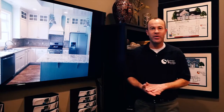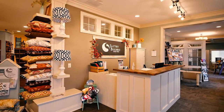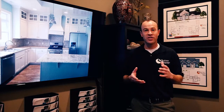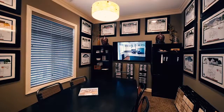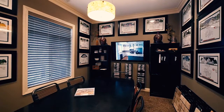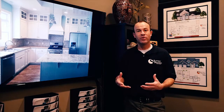Hi guys, my name is Troy at Slattery Builders. We are a custom home builder here in Fort Wayne, Indiana, and we cover the surrounding areas of Ohio and Indiana. We have our custom home plans as well as our stock plans that you can choose from, and we can change any one of those to custom fit your family's needs. We're going to take you through the showroom and show you some of the features that you can add into your home to make it your own custom home.